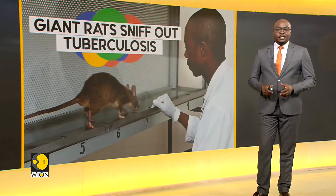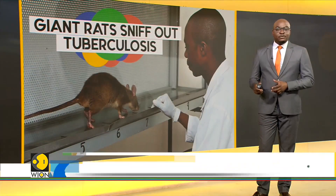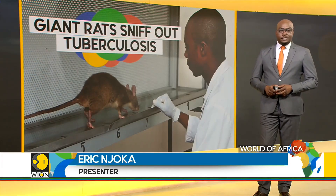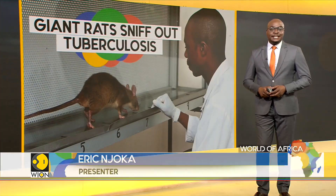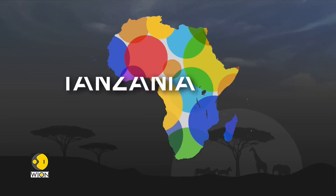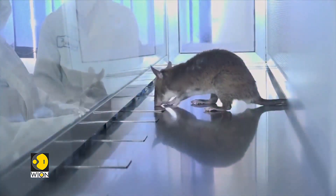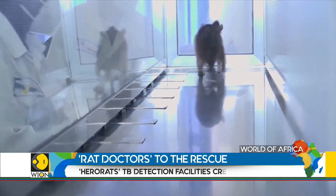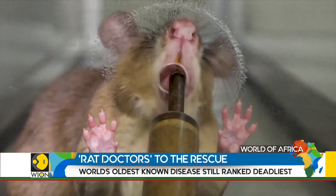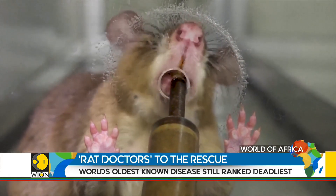Laboratories in Tanzania and Nairobi are training rats to sniff out tuberculosis. Already known for finding landmines, the rodents could now transform the way the disease is being detected. These African giant pouch rats have a hero status with scientists at the Apopo Project, a Belgian non-profit organization in Tanzania, thanks to their ability to sniff out tuberculosis.